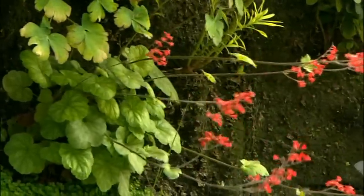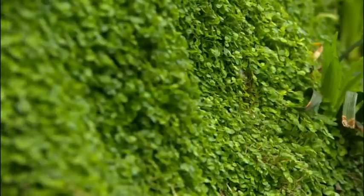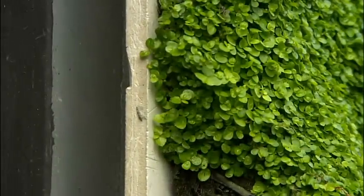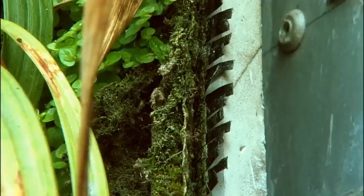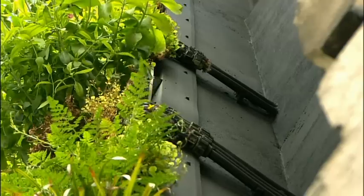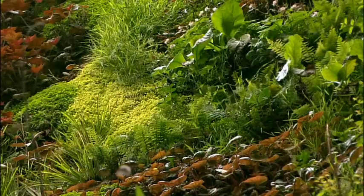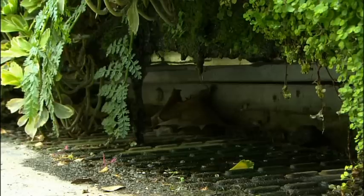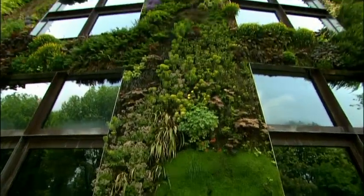The wall is composed of a layer of rot-proof felt that provides good capillary action. This is stapled on top of a waterproof layer of PVC, which in turn is attached to a metal framework. There isn't a bit of soil in sight. Irrigation water is enriched with a high level of nutrients and allowed to run down through the entire wall into a trough, where surplus is returned to the top of the wall.